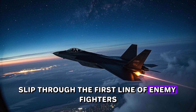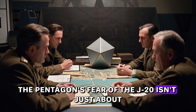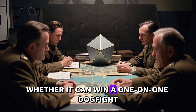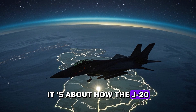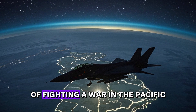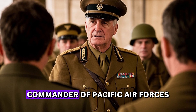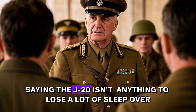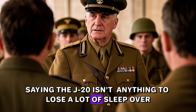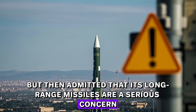The strategy seems clear: slip through the first line of enemy fighters. The Pentagon's fear of the J-20 isn't just about whether it can win a one-on-one dogfight — it's about how the J-20 threatens the entire American system of fighting a war in the Pacific. General Kenneth Wilsbach, commander of Pacific Air Forces, tried to downplay it, saying the J-20 isn't anything to lose a lot of sleep over, but then admitting that its long-range missiles are a serious concern.